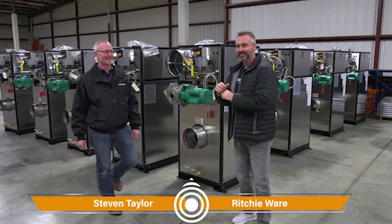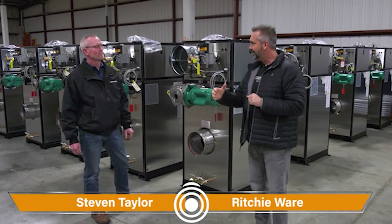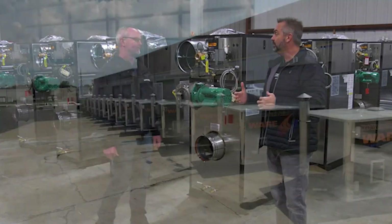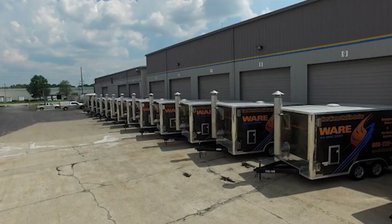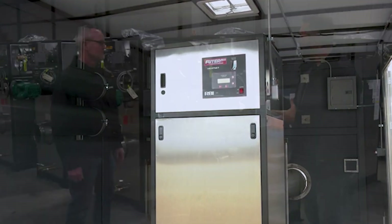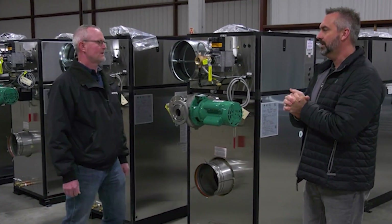So you've got domestic and hydronic, and we've got guys that know what they're doing. If you need something, make sure you give these guys a call. Welcome back to The Boiling Point. I'm Richie Ware, and this is Steven Taylor. I thought we'd talk a little bit about hot water domestic installations — some do's and don'ts. We have our rental fleet with the RBIs inside, and there are some unique things to go over on what to actually do during those installations.